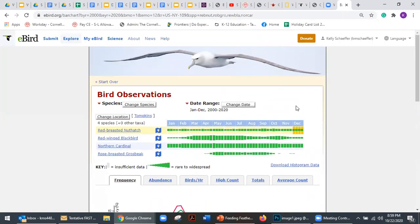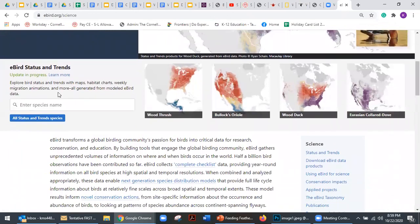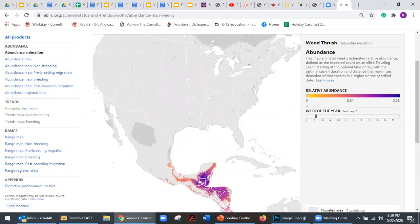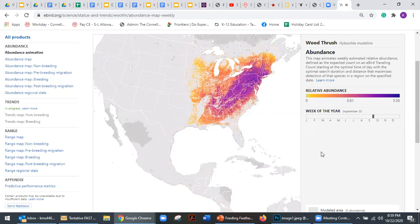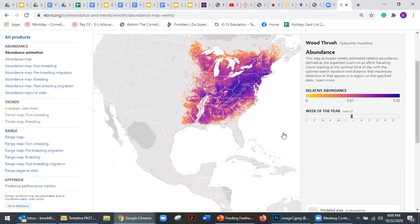There's a lot of fun you can have playing around on the eBird website. I also recommend checking out the science tab, which has amazing images and graphics showing migration — like this wood thrush model created using citizen science data combined with land cover data from NASA and population densities.